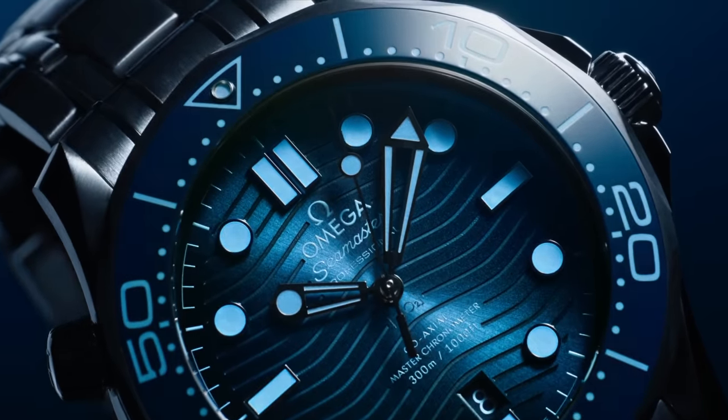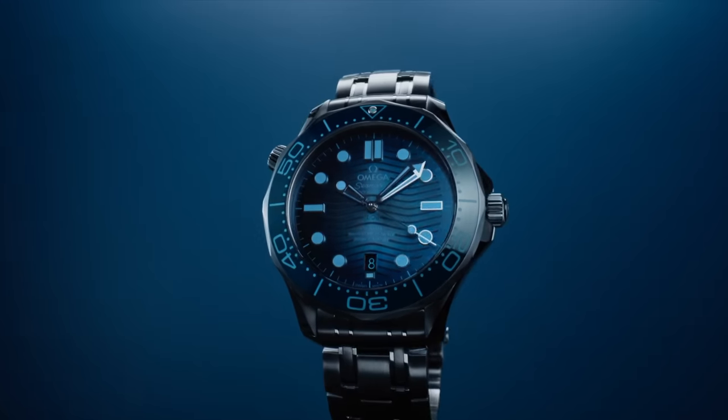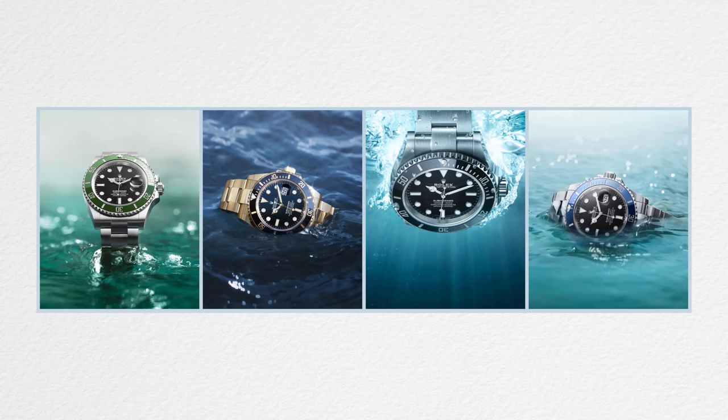I was going to title the video something clickbaity, something contentious — like 'Omega Does a Rolex.' I might still do that. I was going to make a comment about how it's just a blue Seamaster, just a standard Seamaster in a different colorway. But isn't that just what Rolex does? Yes — and that's why it could be called 'Omega Does a Rolex.'